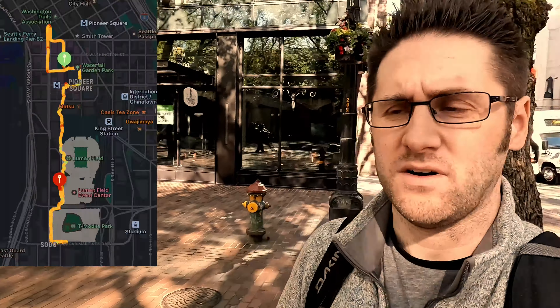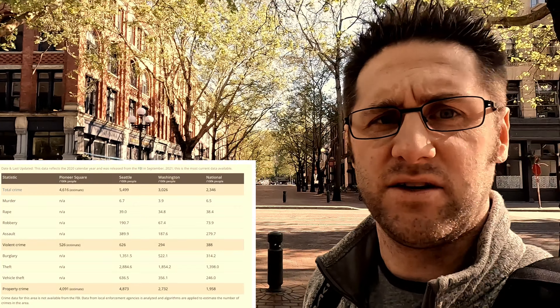Hey guys, welcome back to the channel. We are in Pioneer Square today. Last time we talked about how we're having some issues in the area. I want to show the good about this area as well. So we're going to get into Pioneer Square and we're starting here in Occidental. Let's get into it.